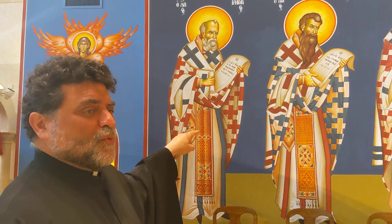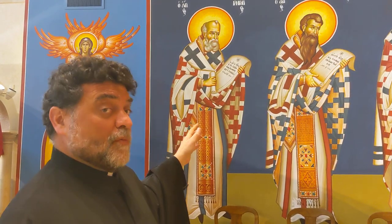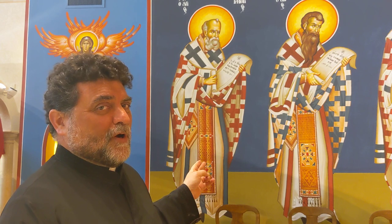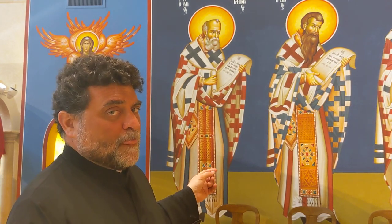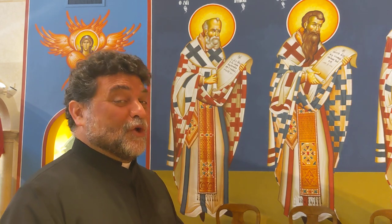St. Gregory and St. Basil were classmates in Athens. They went to a pagan university to learn the best that they could, and then they used their learning to glorify theology and glorify God. It's said that they only knew two roads from their apartments: the road to the church and the road to school, and they tried to outdo each other to the glory of God — never to hurt each other, but through good competition to push each other to glorify God in a greater way.